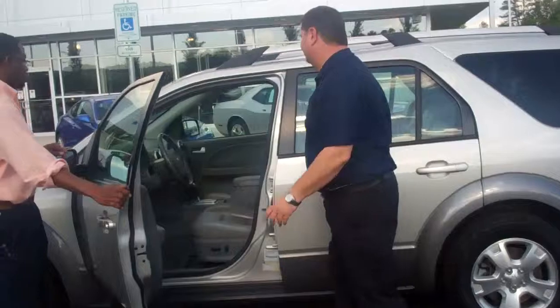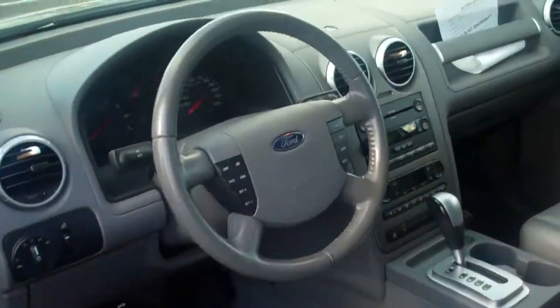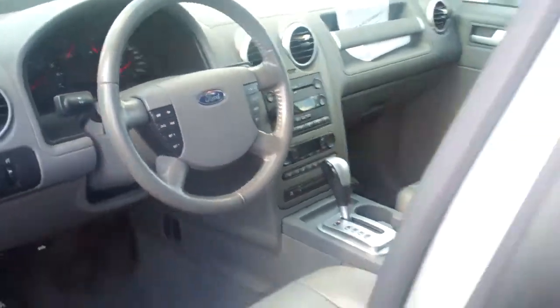You can see it's very nice on the inside. It's got all your power options — power seats, power windows, locks, leather, all your steering wheel controls for safety, AM/FM radio, CD player. It's got a sunroof, chrome package, alloy wheels. This thing's got everything.